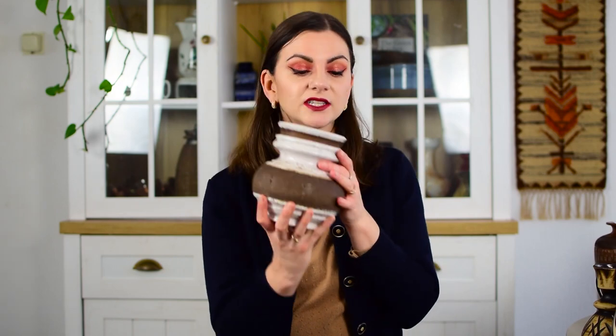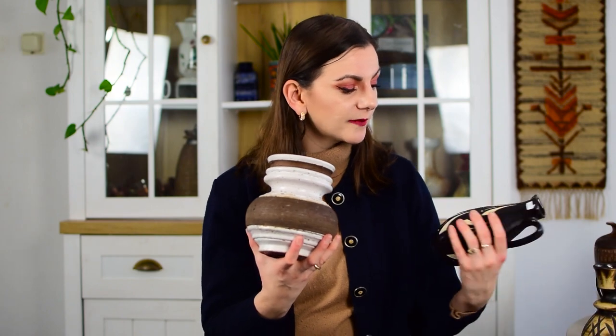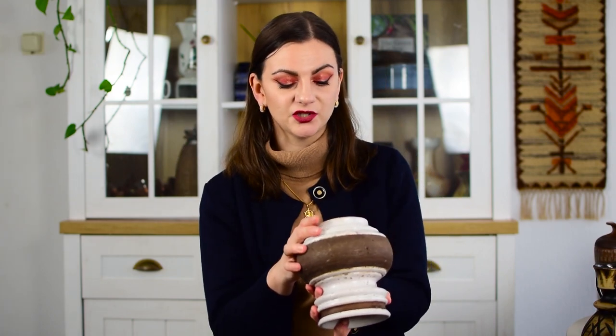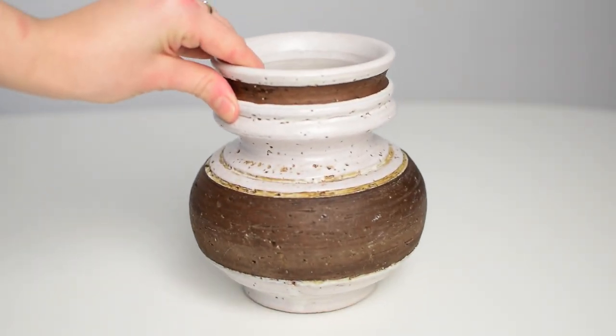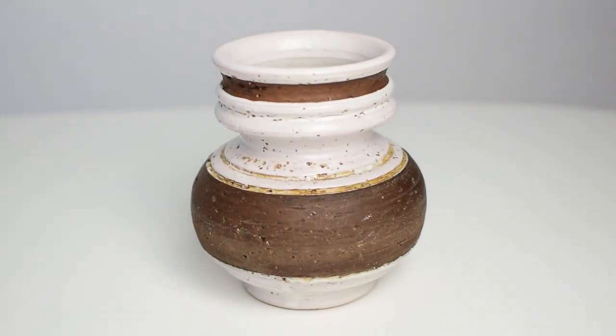Another vase you also saw me grab in the video is this one. As I mentioned, it is unmarked — oh, and this one was 1 euro by the way. It is so cool, I like it so much. I'm very certain that this is vintage — you can see it definitely doesn't look new. They used red clay and you can see it's high quality. Unfortunately it probably wasn't marked and at some point had a sticker which probably got lost, which makes it very hard to find out who made it.